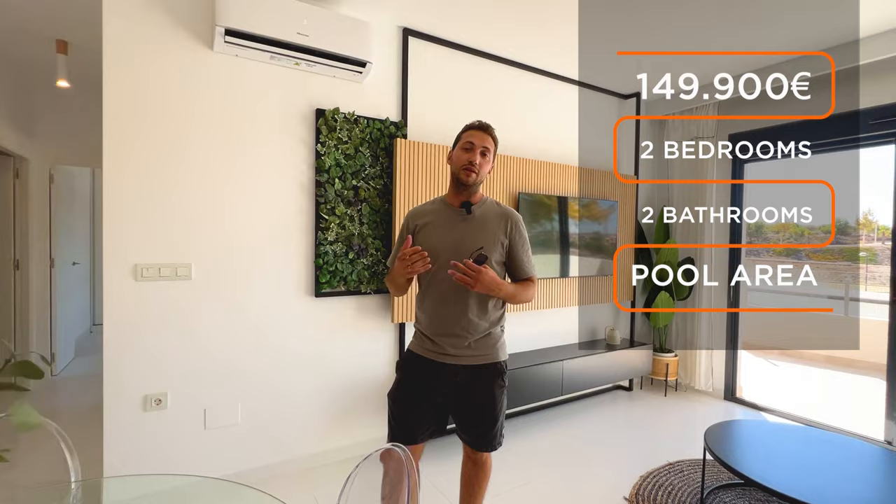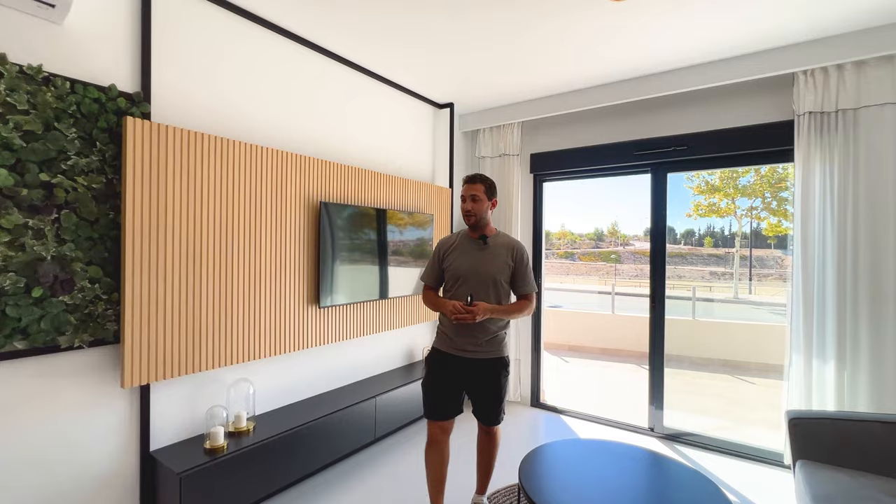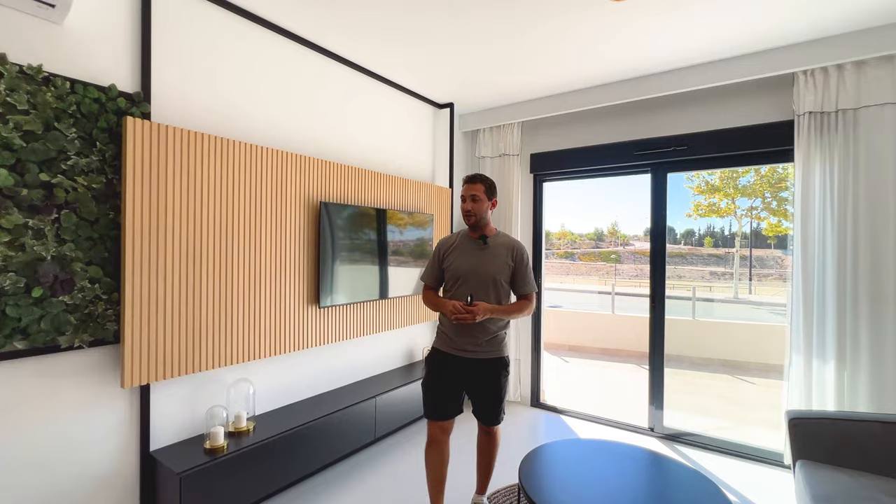Tell me what is your opinion of this kind of design — would you change something? And what do you think about the price? 149,000 euros — I think, as I'm always searching for the best prices in the area, this is one of the cheapest I found. You will actually have very nice quality for a very good price with this property.